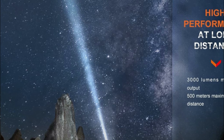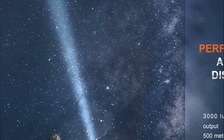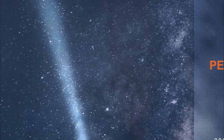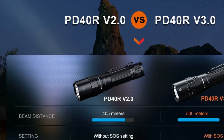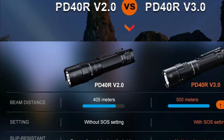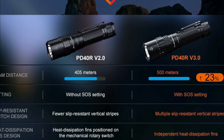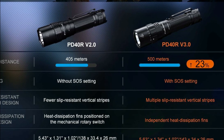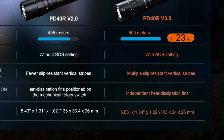The mechanical rotary switch has been enhanced with slip-resistant vertical stripes and an SOS mode for improved precision when selecting brightness and modes. Compact and lightweight at less than 6 inches in length and weighing 7 ounces, it is easily portable and fits comfortably in the palm of your hand. With tailstand capability and premium construction, the PD40 Air Version 3.0 is a dependable everyday carry flashlight.